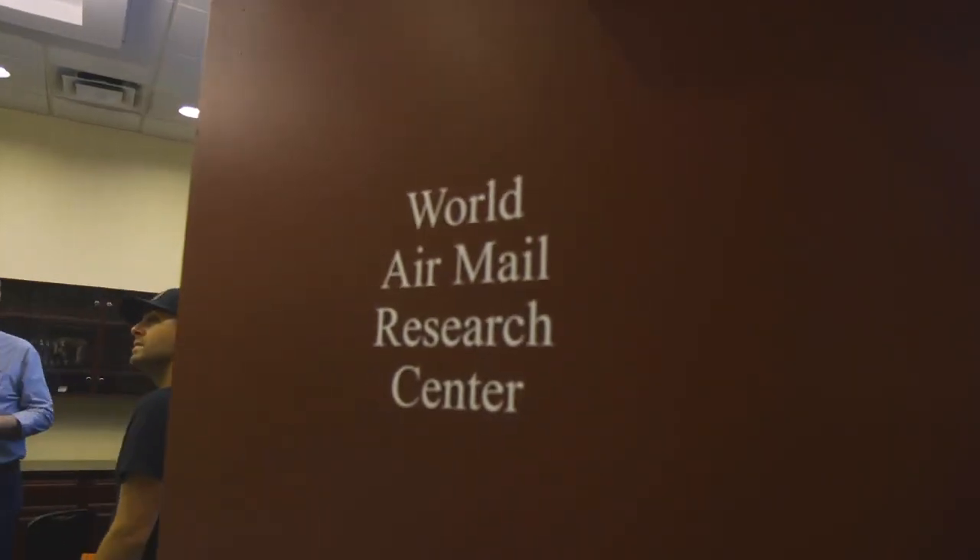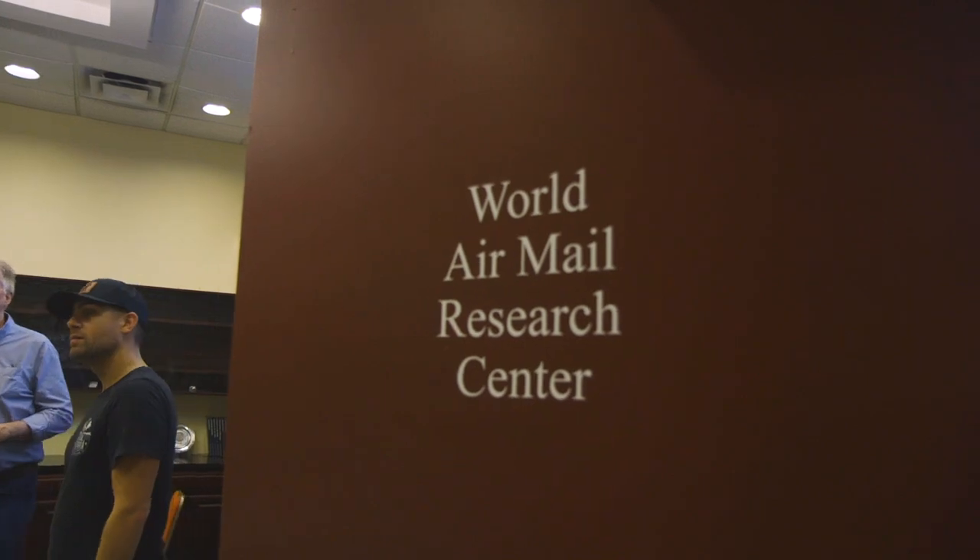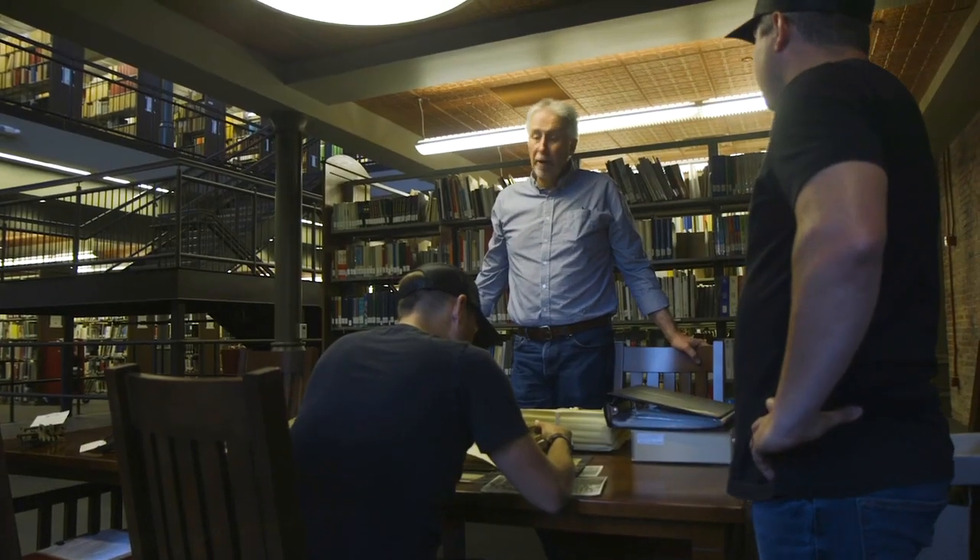I'm Scott Tiffany, a librarian and director of information services here at the American Philatelic Research Library in Bellefonte, Pennsylvania. We serve the general public, so people can contact us at any time if they have questions about their collections — in this case about airmail. Most of our questions come to us remotely, so people either email us, write us, call us, or send us letters. We answer them as best we can.